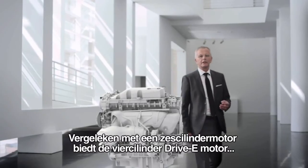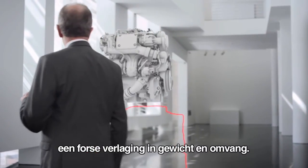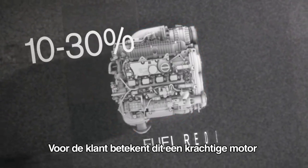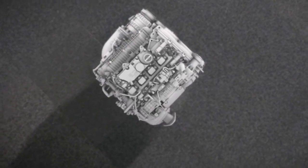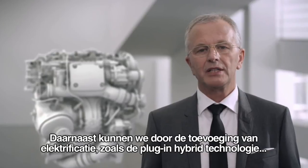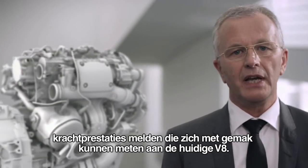Compared to a six-cylinder engine, the four-cylinder Drive-E engines offer a massive reduction in weight and size. For the customer, this means a high-performance engine with improved fuel economy and considerably reduced emissions. On top of that, by adding electrification — for example plug-in hybrid technology — we can produce power figures that take us up into today's V8 territory.